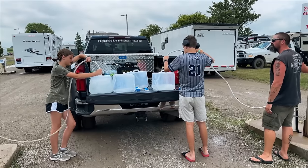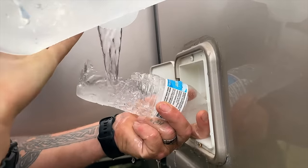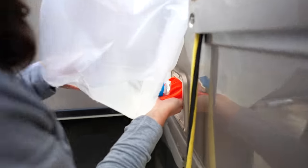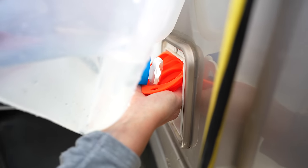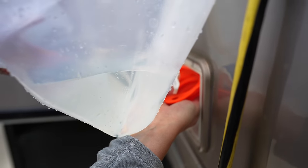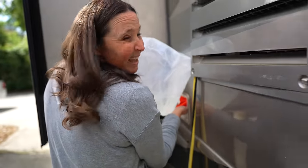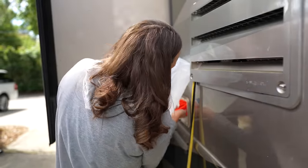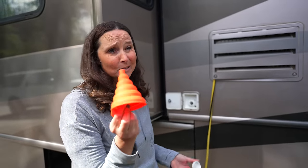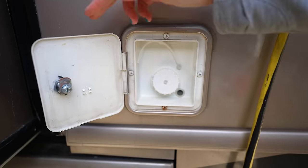Another reason I got the collapsible funnels is because when we were in Oshkosh we had to makeshift a way to get water from the jugs into the RV because we didn't have a funnel — that's specifically why I got these. The funnels actually come in a set with different sizes, so there's one that's slightly larger. It's nice to have different sizes for different uses.